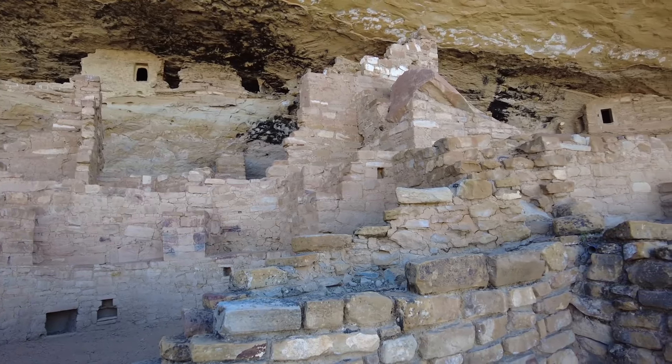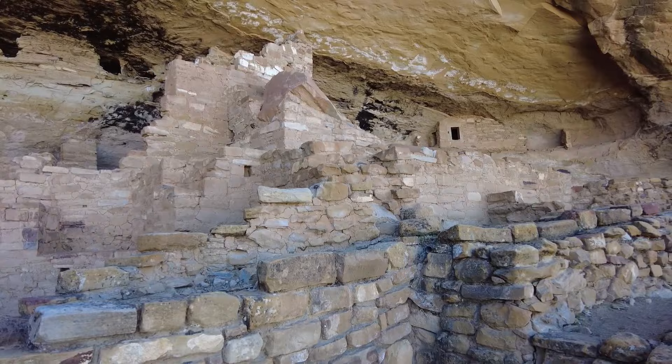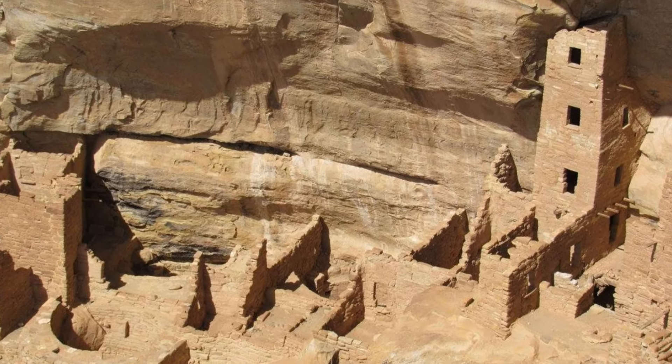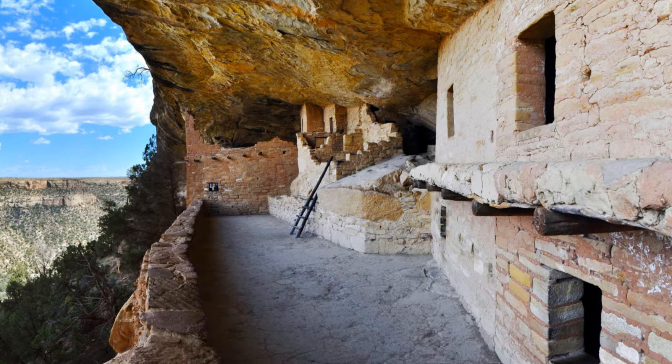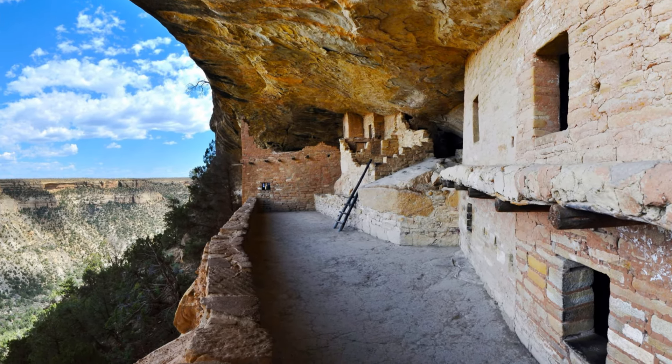Wooden beams supported the ceilings and upper floors, carefully placed to ensure structural stability. A mixture of clay, ash, and water bound the sandstone blocks together. Chinking stones were used on the wooden beams to add stability, durability, and insulation to the structure.